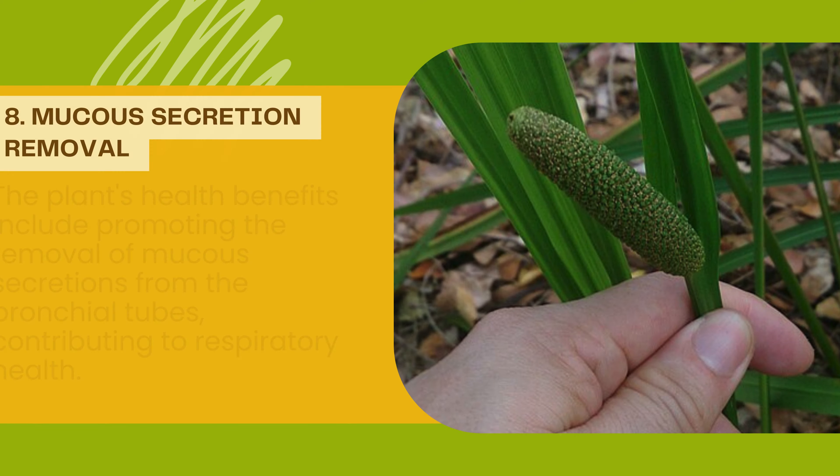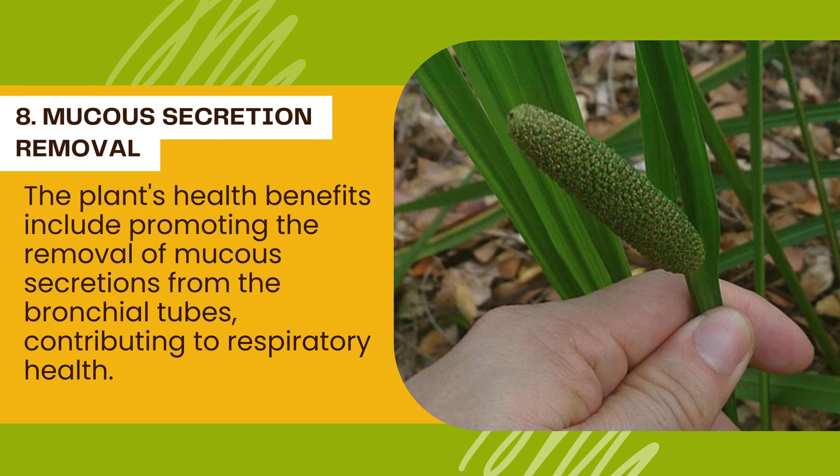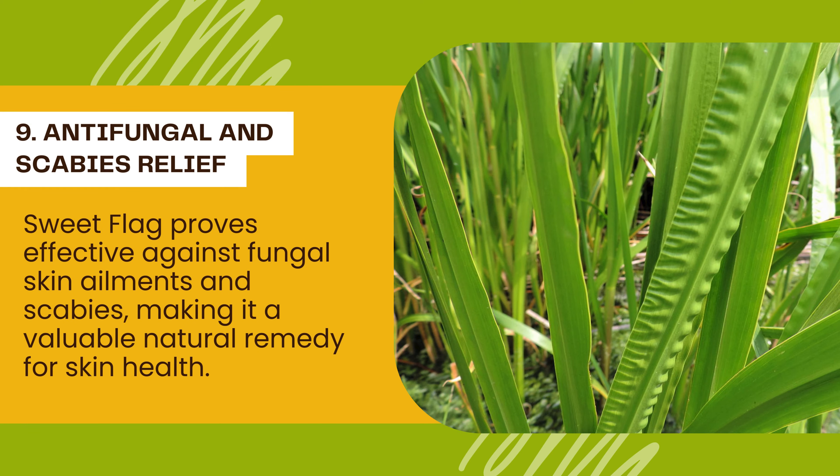8. Mucus Secretion Removal: The plant's health benefits include promoting the removal of mucus secretions from the bronchial tubes, contributing to respiratory health. 9. Antifungal and Scabies Relief: Sweet Flag proves effective against fungal skin ailments and scabies, making it a valuable natural remedy for skin health.